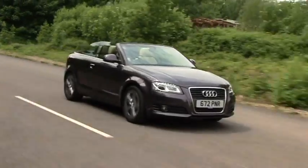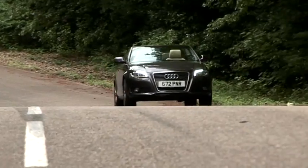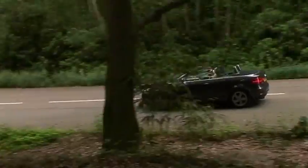The engine range starts with a 1.2 litre petrol unit that's merely adequate, but you also have the option of a couple of decent turbo diesels and a 2 litre TFSI unit that gives hot hatch pace.